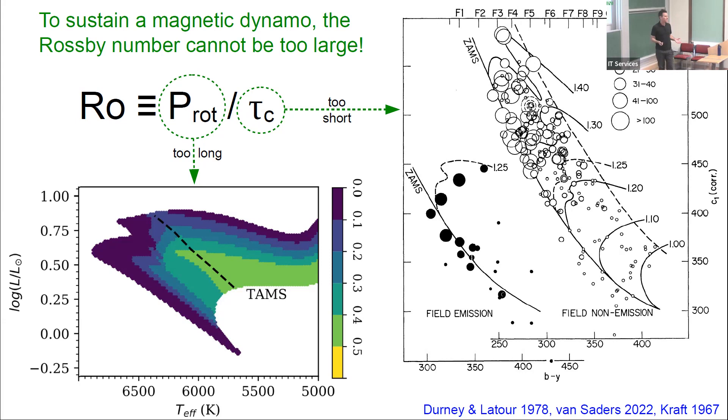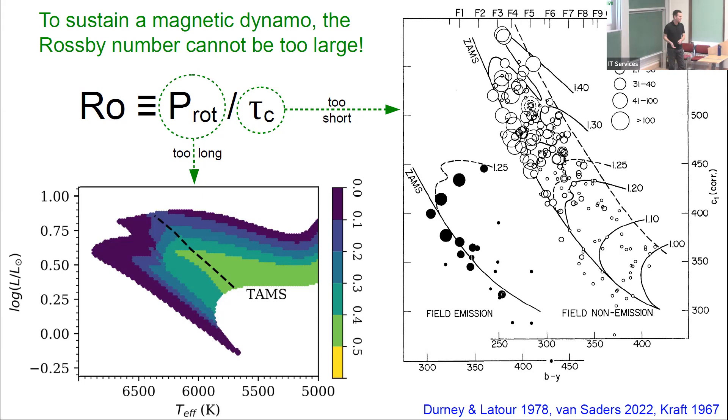The other limit is if the rotation period becomes too long — and that's the weakened magnetic braking limit. Stars do spin down the first half of their main sequence lifetime, and the difference between standard spin-down and weakened magnetic braking accumulates over the second half of the main sequence, with a maximum of about a 50% difference in predicted rotation period once you get to the subgiant branch. So basically, if you believe in the Kraft break, it's the same fundamental physics driving weakened magnetic braking — just the other limit of how you get a large Rossby number.